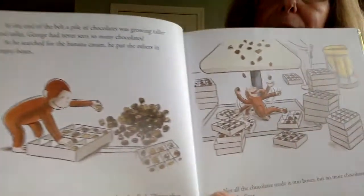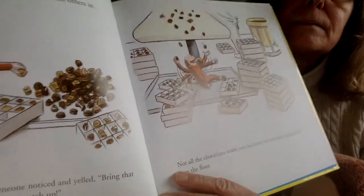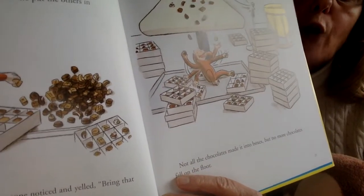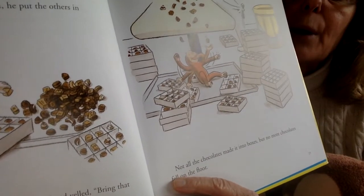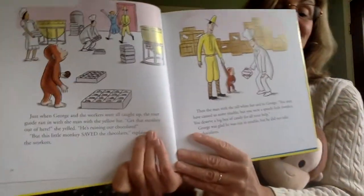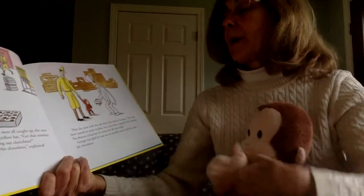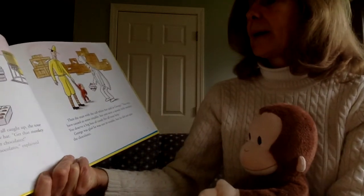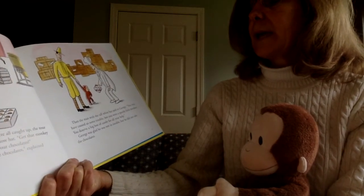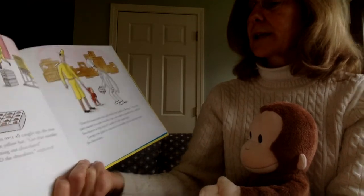Uh-oh, look at this. Not all the chocolates made it into the boxes, but no more chocolates fell on the floor. Can you see why? They're going into George's mouth. Just then, George and the workers were all caught up. The tour guide ran in with the man with the yellow hat. Get that monkey out of here, she yelled. He's ruining our chocolates. But this little monkey saved the chocolates, explained the workers.